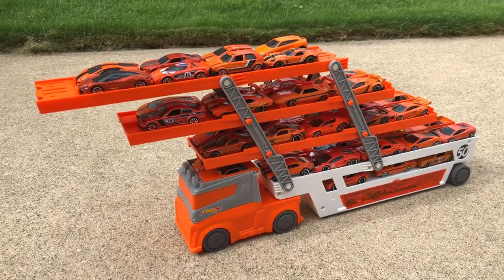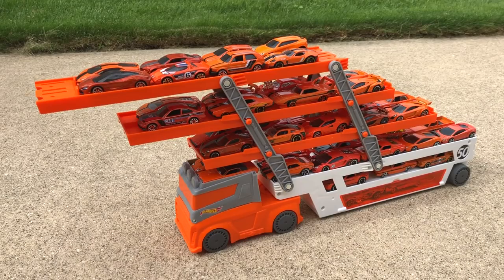There we have it, guys — the orange Hot Wheels Mega Hauler truck loaded up with all orange Hot Wheels cars. If you want to see more Hot Wheels videos, be sure to subscribe here at Hot Wheels Garage. Thank you so much for watching, and I'll see you guys in my next Hot Wheels video.